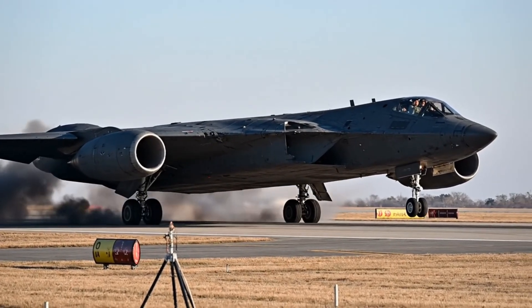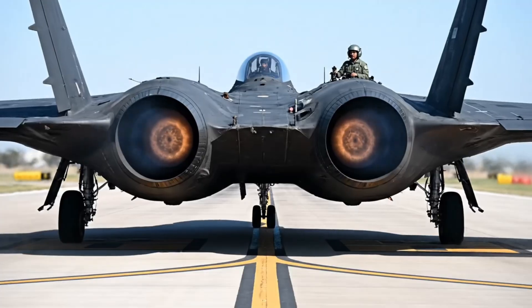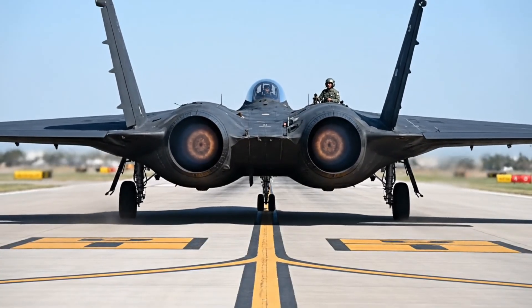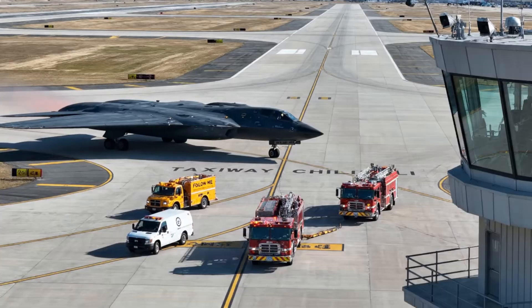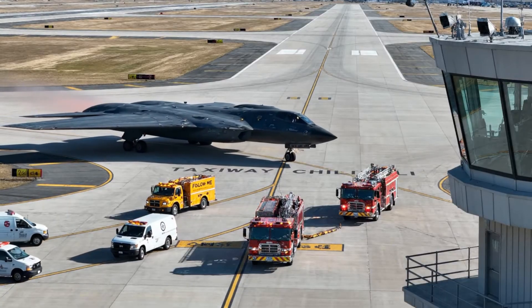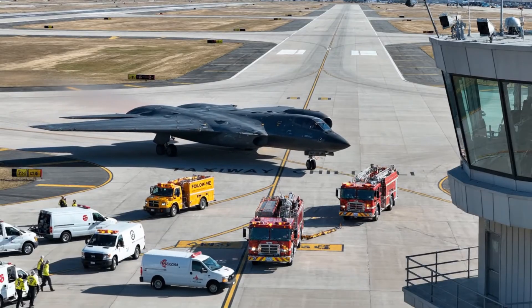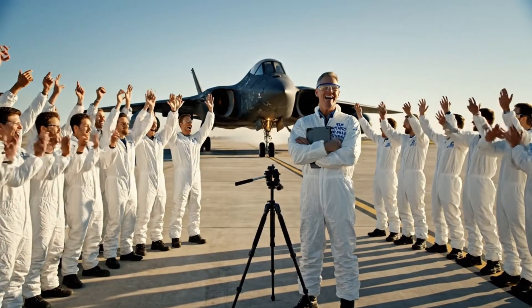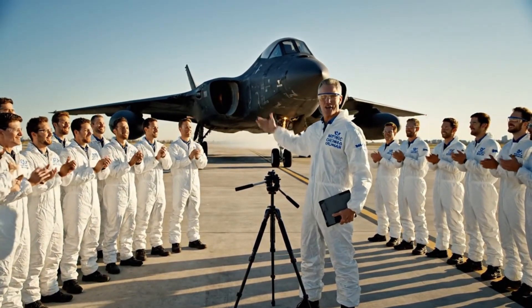November Bravo 2 — nice landing, welcome back. Speed decreasing, reversers deployed, braking normal. November Bravo 2, taxi to spot one — ground crew will marshal you in. Seven years of work and it flies like a dream. Perfect first flight.